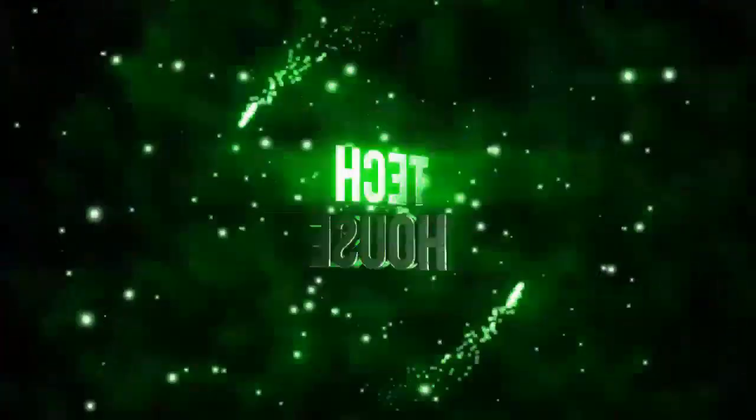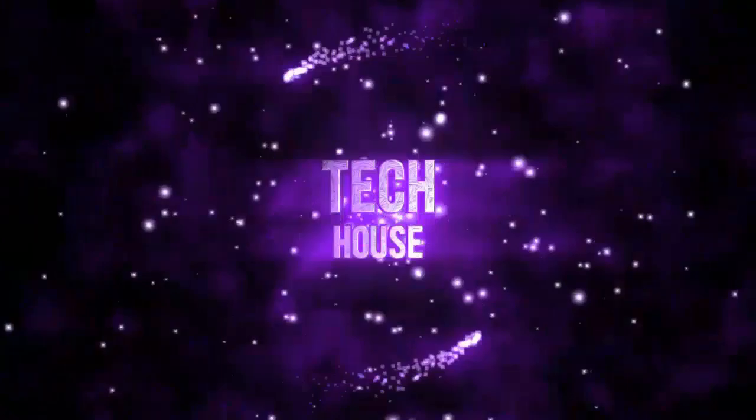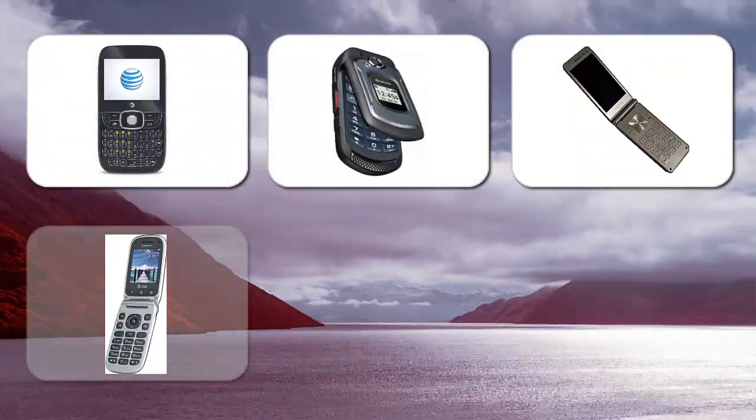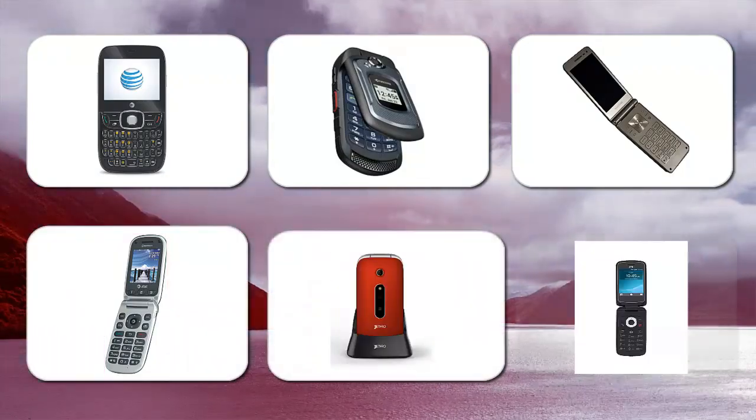Subscribe to our channel and press the bell icon so you never miss future updates on TechHouse. Are you looking for the best unlocked flip phones? If yes, we are here to guide you to the best unlocked flip phones.